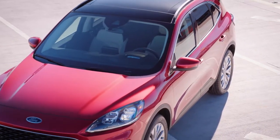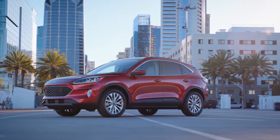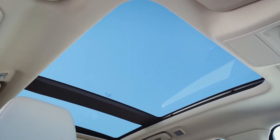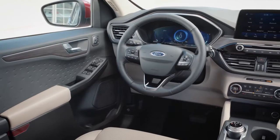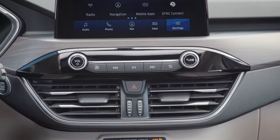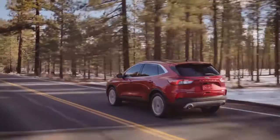Some of the most technologically advanced driver assist features are available with the Ford Escape. There's the available panoramic vista roof that extends more natural light to all occupants, the available heated steering wheel to keep your hands warm on the coldest days, and available Sirius XM satellite radio and navigation with Sirius XM Traffic with TravelLink.